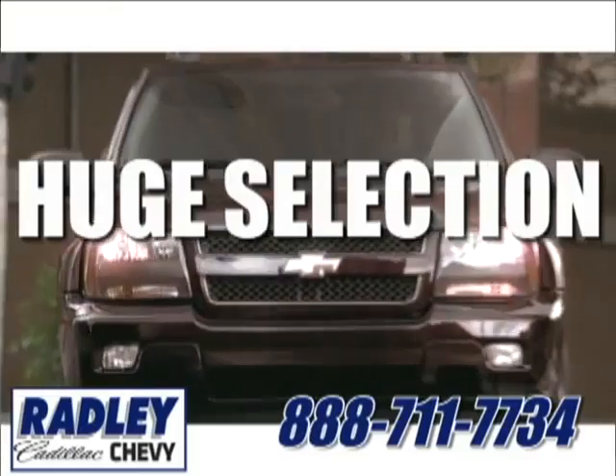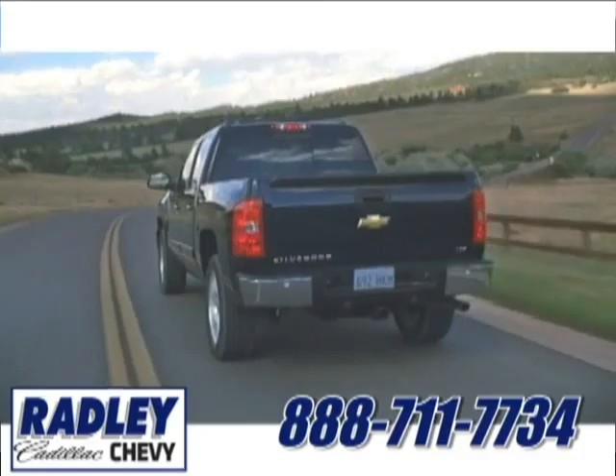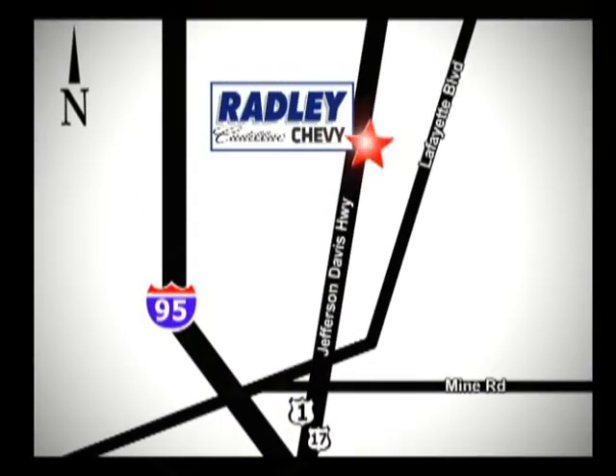We have a huge selection, exceptional customer service, and the exclusive low-price guarantee. Conveniently located at 3670 Jefferson Davis Highway in Fredericksburg. Radley Cadillac Chevrolet.